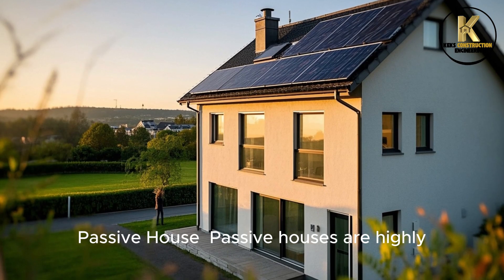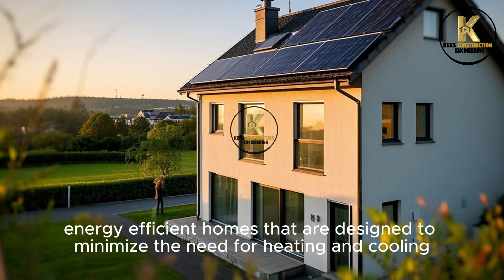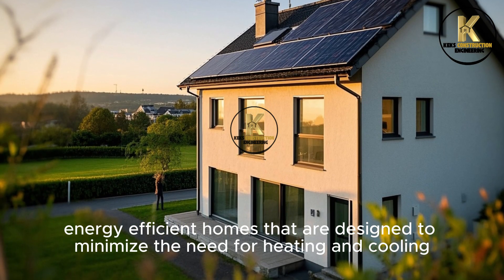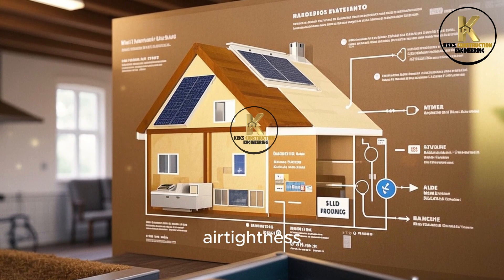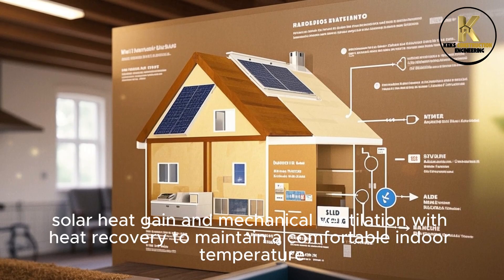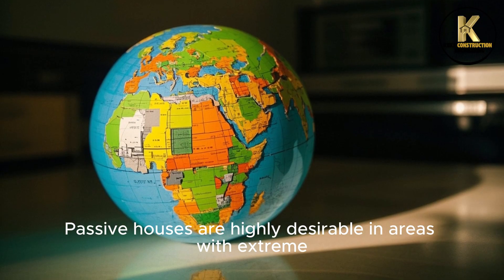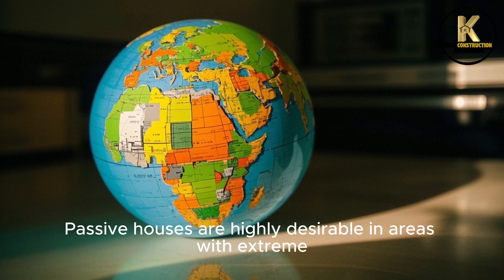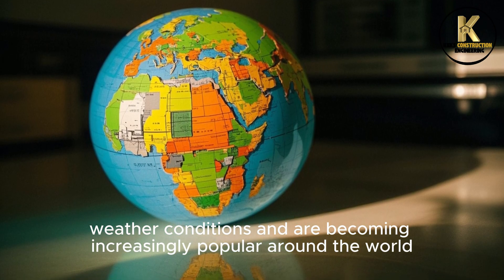Number 2: Passive House. Passive houses are highly energy efficient homes that are designed to minimize the need for heating and cooling. These homes use a combination of insulation, air tightness, solar heat gain, and mechanical ventilation with heat recovery to maintain a comfortable indoor temperature. Passive houses are highly desirable in areas with extreme weather conditions and are becoming increasingly popular around the world.